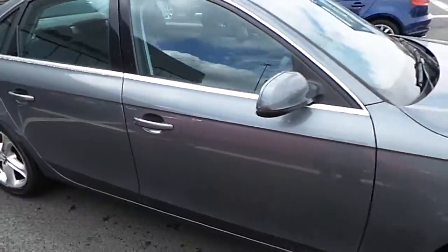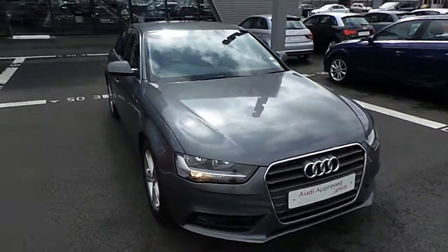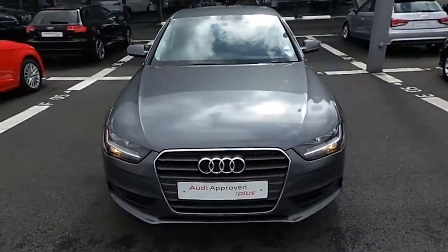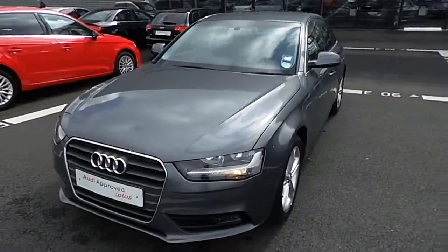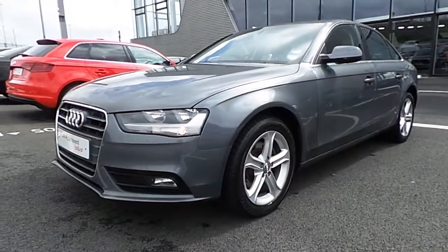If you have any further questions, inquiries, or you would like to avail of a test drive of this vehicle, please do not hesitate to contact either myself, Michael Couser, or any member of the sales team directly on 01850 2100. We'd love to hear from you. Once again, thank you very much for taking the time to watch this video and we hope to hear from you soon. Thank you.